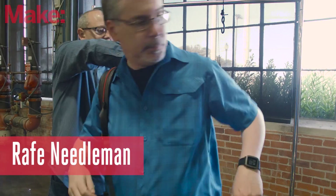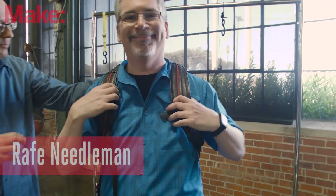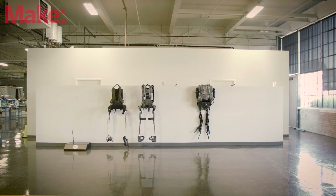I'm Rafe Needleman, the editor-in-chief of Make, and we are at ExoBionics in Richmond, California.